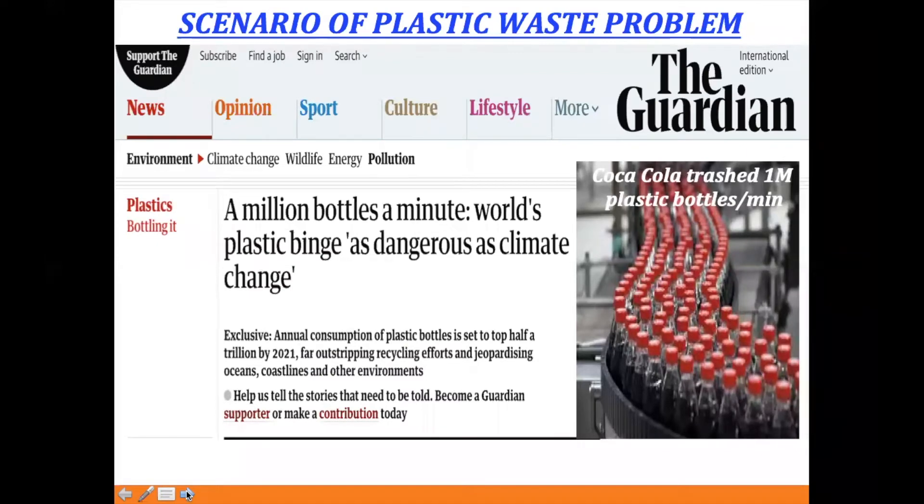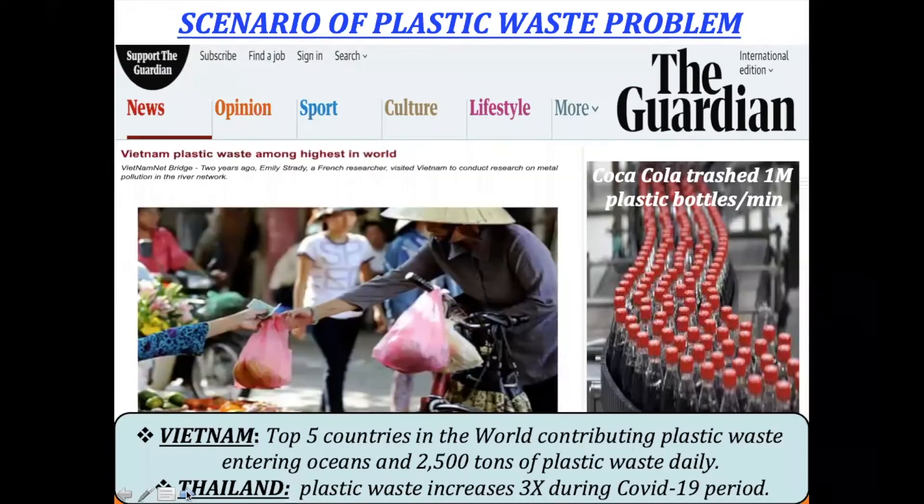Talking about the plastic waste problem — Coca-Cola alone produces about one million bottles per minute. Vietnam is one of the top five countries in the world contributing plastic into the ocean, with about 2,500 tons of plastic waste generated daily. Recently, due to the COVID period, Thailand reported that plastic waste will increase about three times, including used masks and face shields.